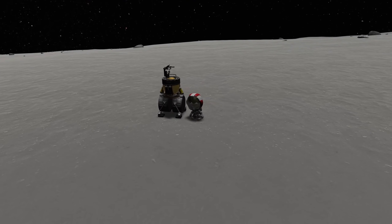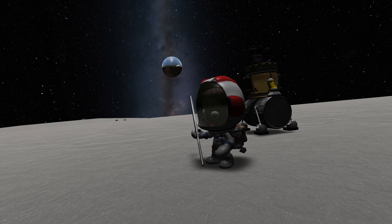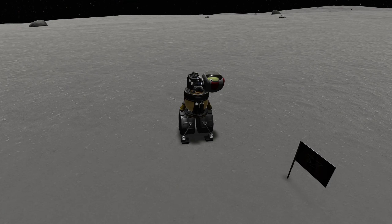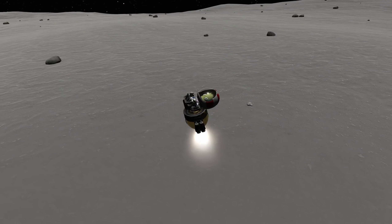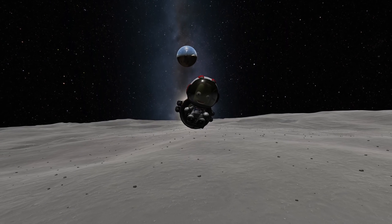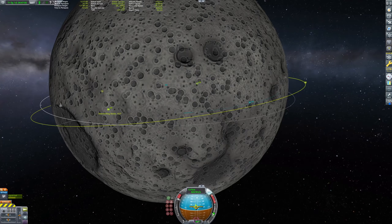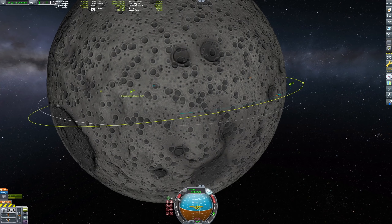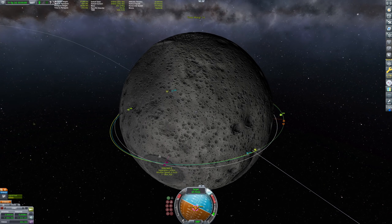Here we are, and we can do what Kerbals are supposed to do when they are on the surface: take some samples and of course plant a flag. The first ones to plant a flag on the moon were of course the United States with Neil Armstrong and Buzz Aldrin. If the Soviets had had their way, this would have been Alexei Leonov planting the Soviet flag. This alternative history is also presented in the series For All Mankind. I did watch the two seasons that are out, and I quite enjoyed it, to be honest.